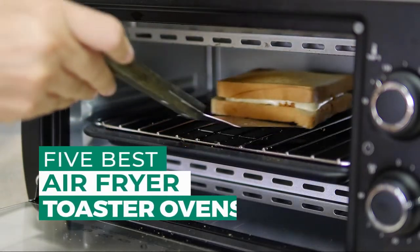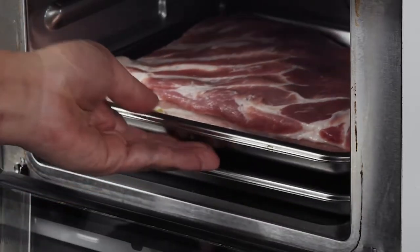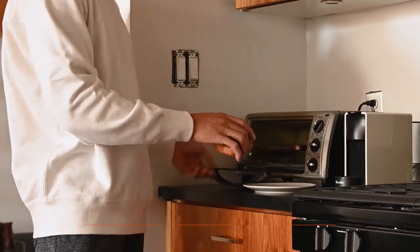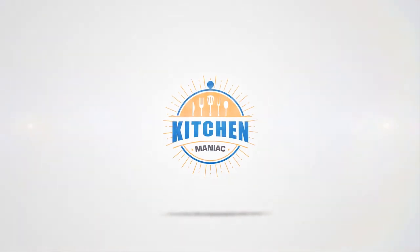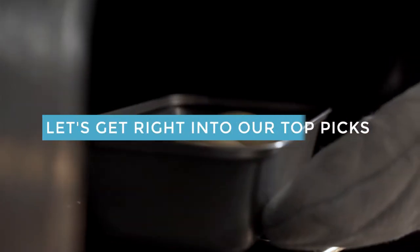After hours of research and taking expert advice, we have listed these top 5 best air fryer toaster ovens to help you choose the one that suits you perfectly. These air fryer toaster ovens cook food by circulating hot air around it, resulting in evenly cooked and crispy treats. Links to the products mentioned in the video are in the description below. Let's get right into our top picks.